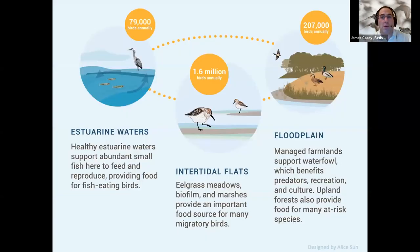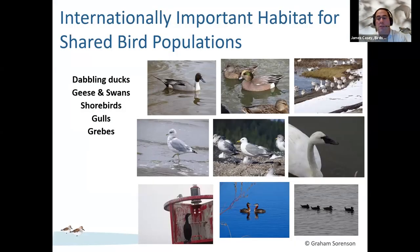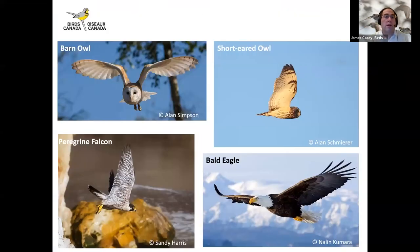There are roughly 1.7 million birds that use the Delta annually, spread across estuarine waters, intertidal mudflats, and coastal floodplains — which today are mostly agricultural fields. At least 13 different species representing dabbling ducks, swans, geese, shorebirds, gulls, grebes, cormorants, and others are present in numbers that exceed national or global criteria for being significant aggregations worthy of conservation priority. The Delta is also the largest overwintering aggregation of raptor species in western Canada. Today we're going to focus mostly on shorebirds.